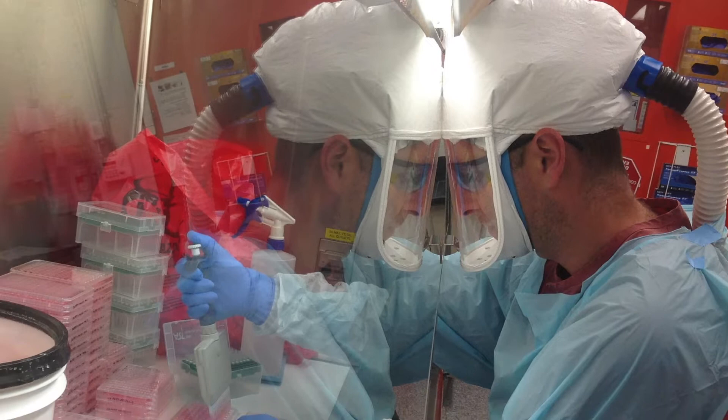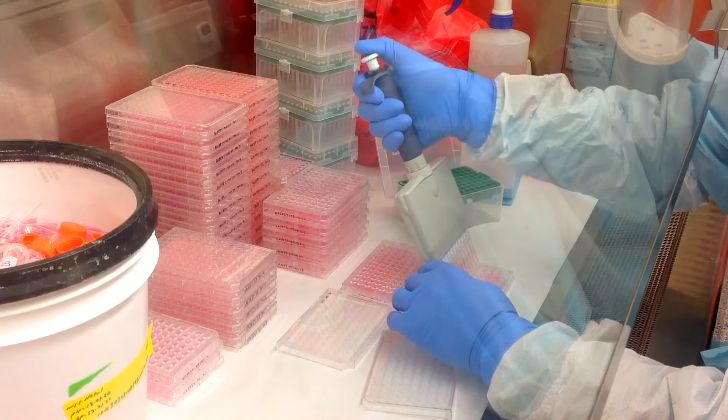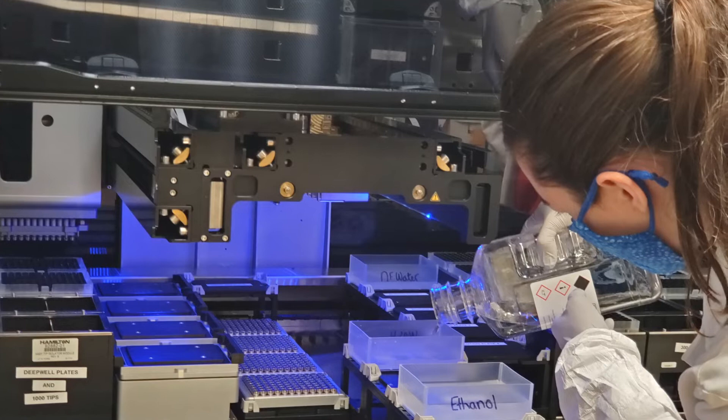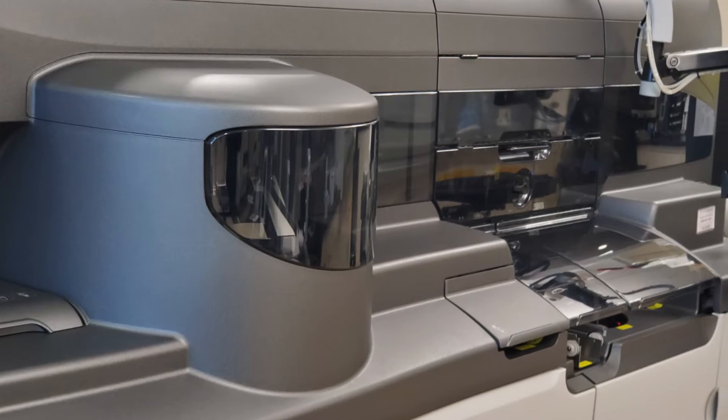Testing is key to stopping the spread of the virus. Early in the pandemic, Battelle and The Ohio State University Wexner Medical Center developed a new diagnostic test for COVID-19. Battelle was authorized to operate a clinical laboratory for COVID-19 testing on our campus, processing more than 25,000 tests in Ohio in 2020.